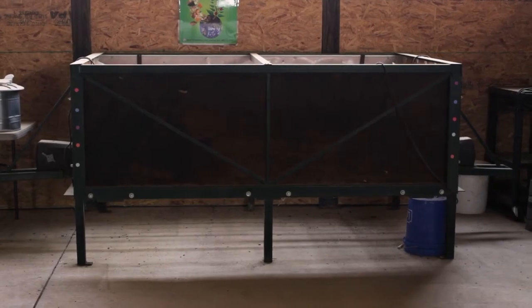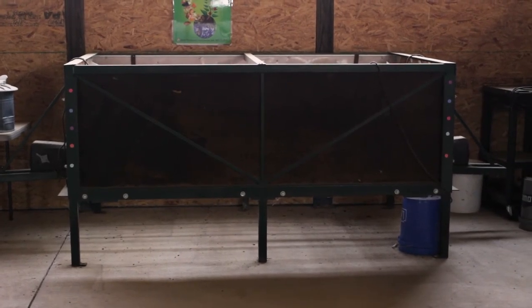I also have something that's all the rage — it's a continuous flow-through reactor, and it's eight feet by five feet, so it's 40 square feet of worm bed. You'll be seeing all of these inside.